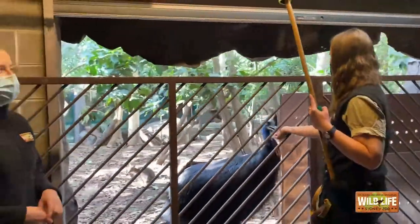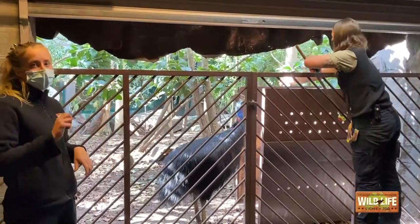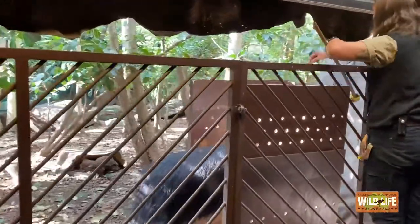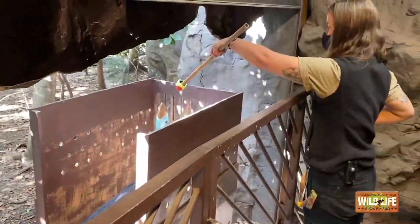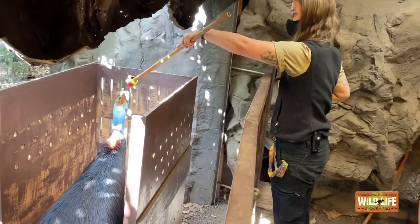As Ren mentioned, in her hand she has the target with the tennis ball on the end. The idea is that he will touch that tennis ball — you'll hear a click, because that means at that moment in time he has done the right thing — and shortly after he'll be getting a reward. Princess is doing an amazing job. He can be quite temperamental about new things and gets a little bit nervous, but Ren has been working really hard to get him into this crate.